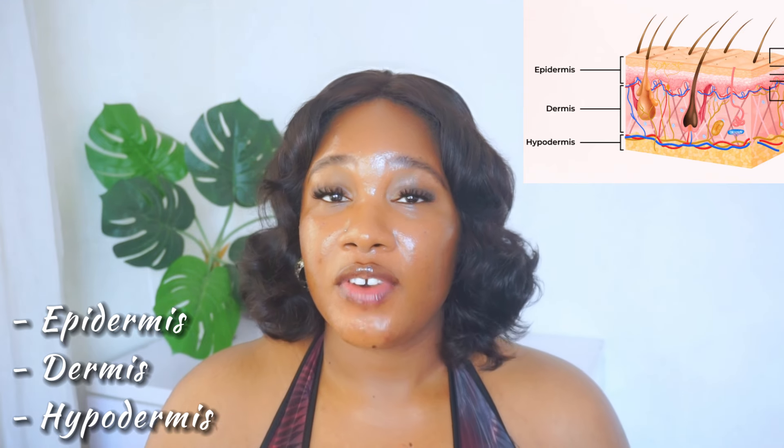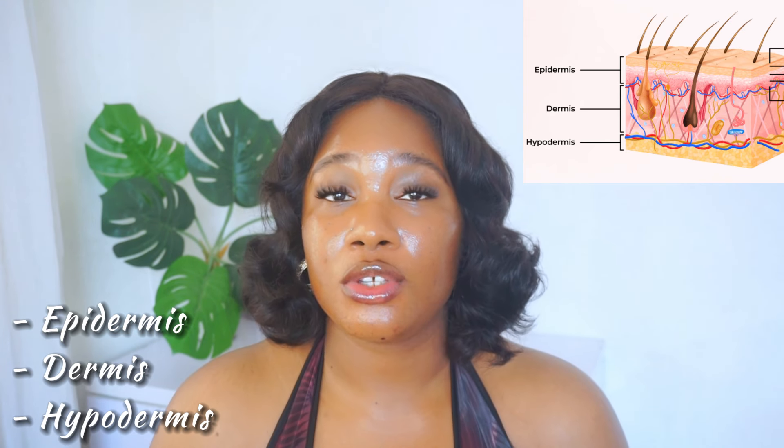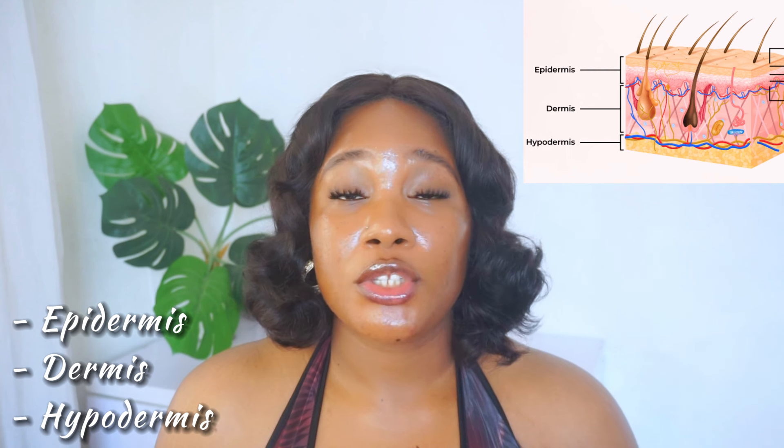Now, there are three major types of hyperpigmentation and they all occur on different layers of the skin. There are three layers of the skin: the first layer, which is your epidermis; the second or mid layer, which is your dermis; and the inner layer, which is your hypodermis. I'll be talking about the different types of hyperpigmentation that occur on all three layers of the skin and the best skincare ingredients to target each specific type of pigmentation.